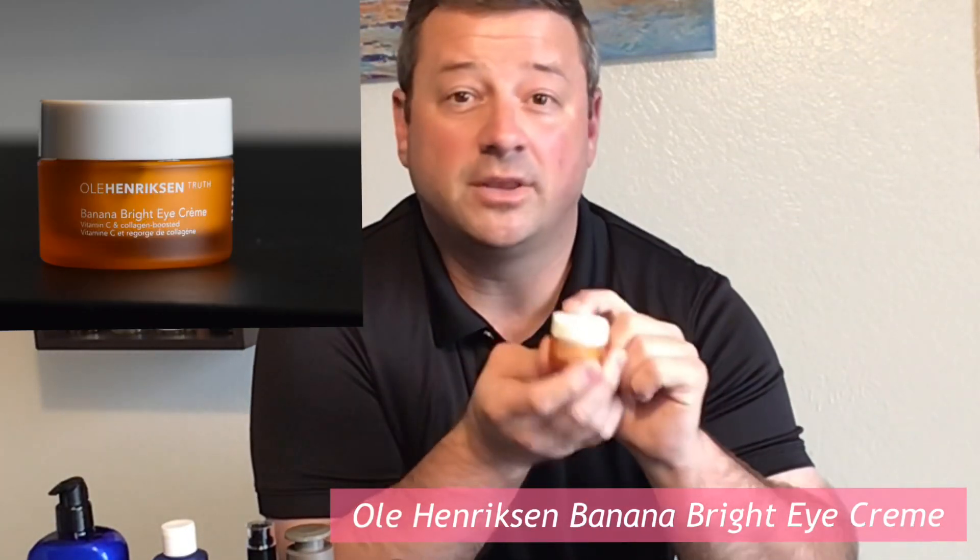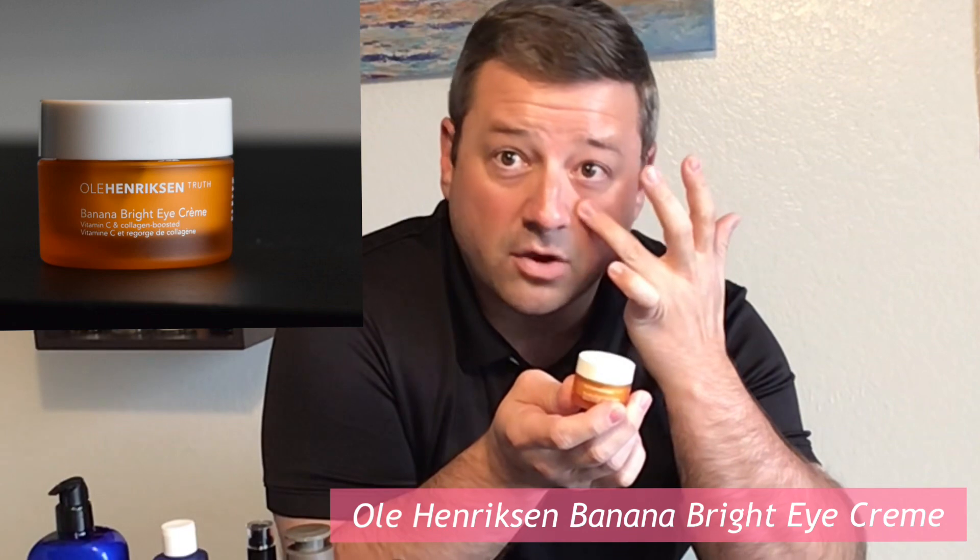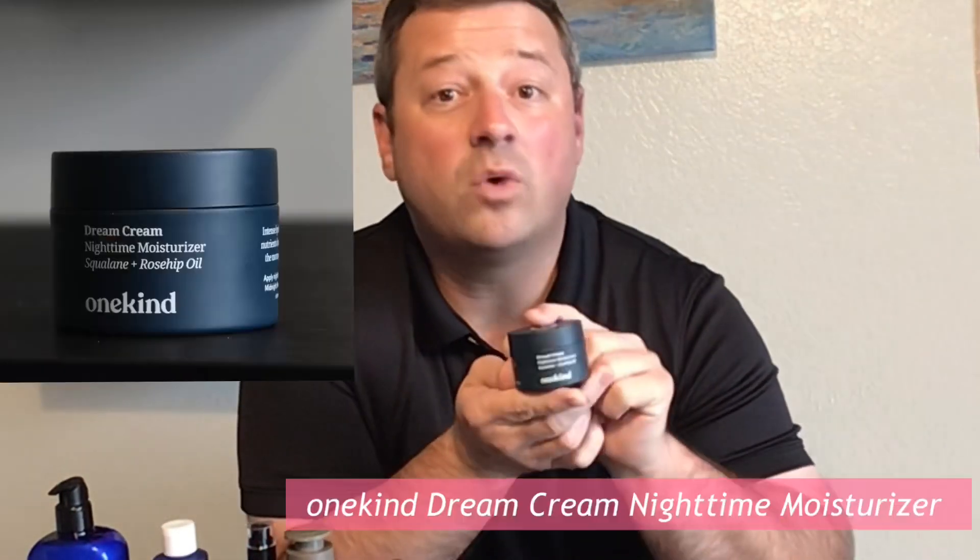My second eye product is an eye cream — the Ole Henriksen Banana Bright Eye Cream. It really does a wonderful job coating and giving you a nice hydration all day long, removing some of those fine lines, and aiding with dark circles. This is the Ole Henriksen Banana Bright Eye Cream.